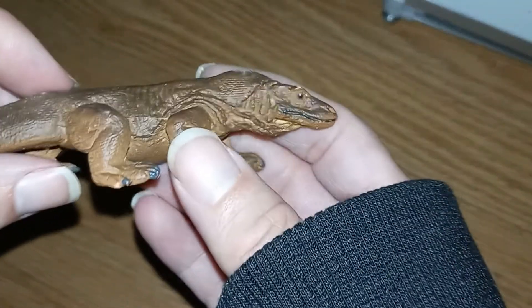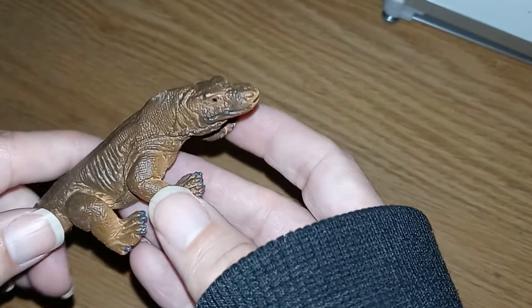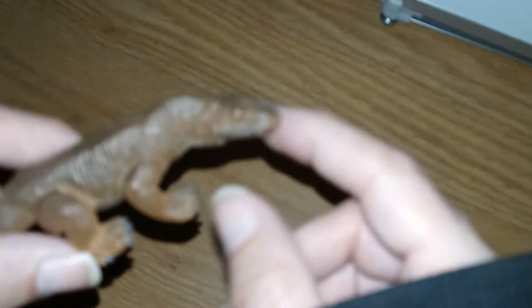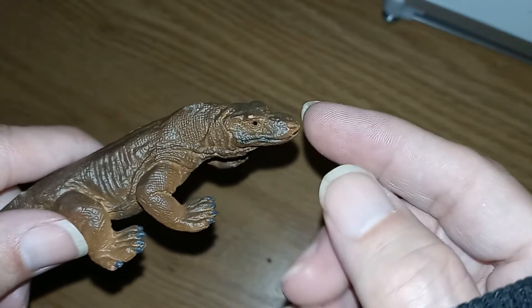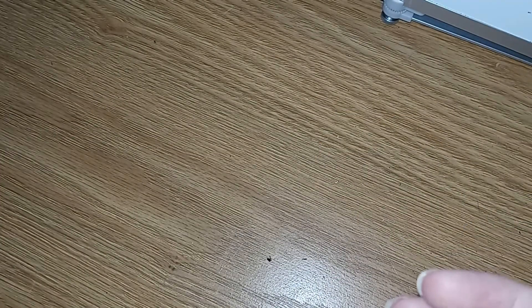Komodo dragons have a forked tongue that they use just like a snake would — they flip their tongue out, pick up particles in the air, and then those particles get transferred to the Jacobson's organ, and they can figure out what a smell is based on that.